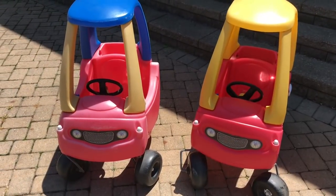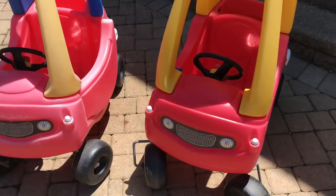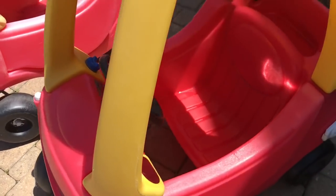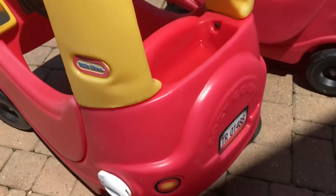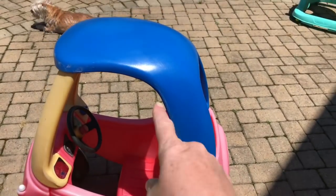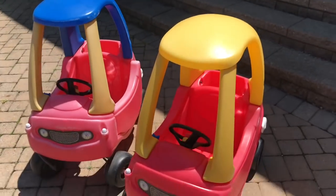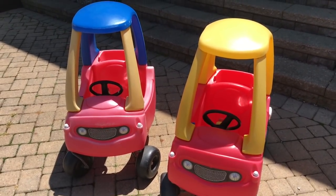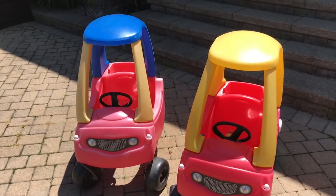I scored both of these Cozy Coupes from the same seller on a Facebook mommy site group for $5 each. They didn't come with the stickers — I purchased the stickers off Amazon for $10 per car, so all in all I invested $15 per car. They were filthy when we got them, but my husband used a power washer and they look pretty good. These retail for $59.99 on Target's website, so for a $30 investment as opposed to $120, that was a great score.